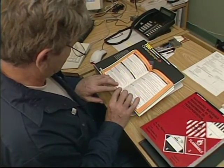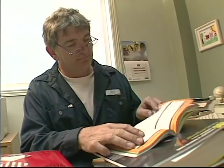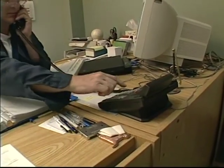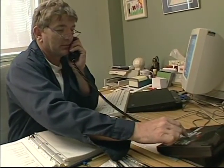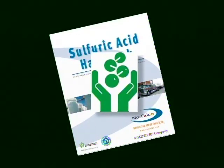An important part of this would be posting emergency response phone numbers in all key locations, and in training and operating manuals. Norfalco also has printed material on emergency measures preparedness, and is committed to meeting the principles and codes of the chemical industry's responsible care initiative.